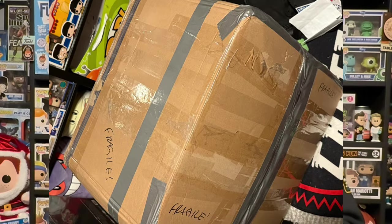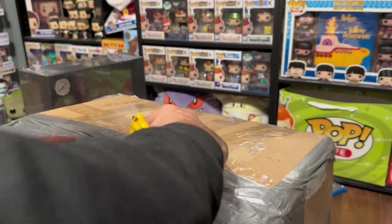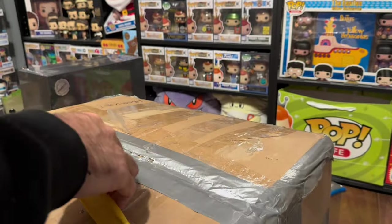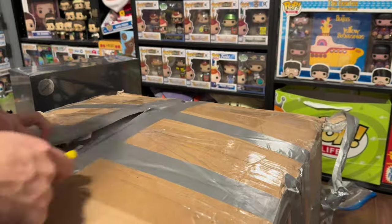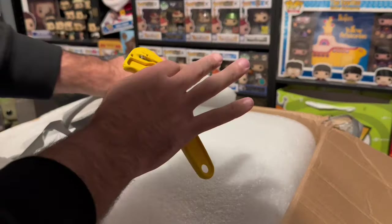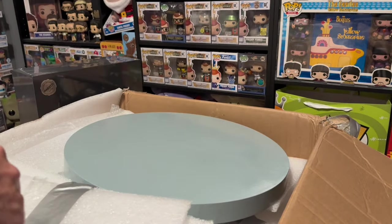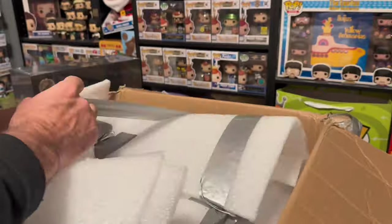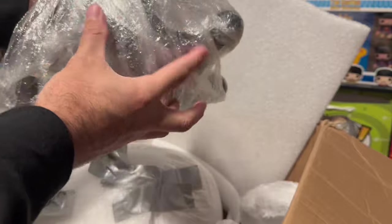Now it's time to get into that gigantic box — let's rip that open right now. This thing is packaged really, really well, so I've got to give a shout out there. Oh, and there's the first part of it — here's part number one. Oh boy, guys, here it is!